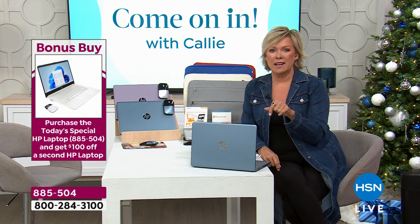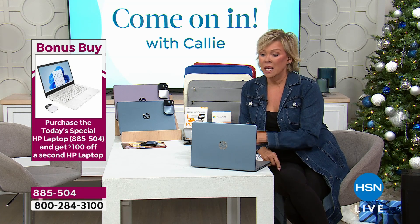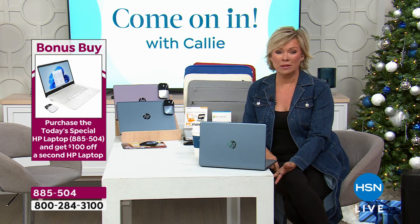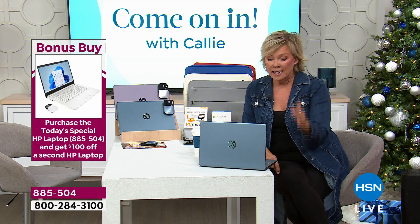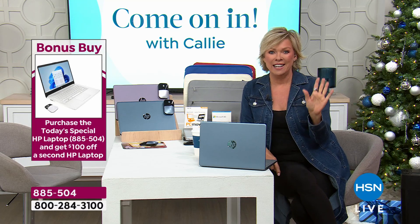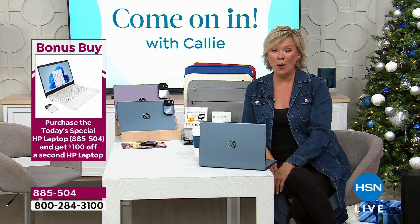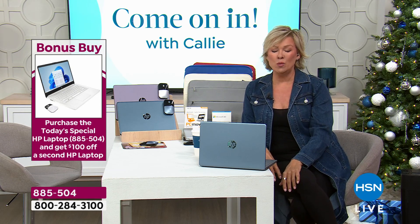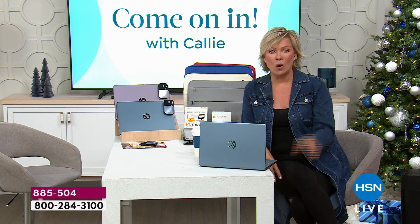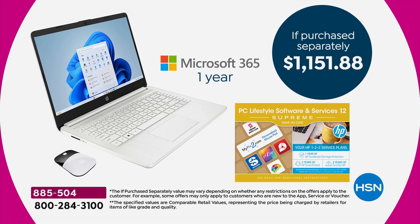We're going to sell more laptops today than probably a brick-and-mortar store does in a year. We have a strong relationship with HP to negotiate on your behalf — that's what our buyers love doing. You can't find anything close to this in retail. I say that with full confidence: you will not find a better price — not here, not there, nowhere. Today is the day.